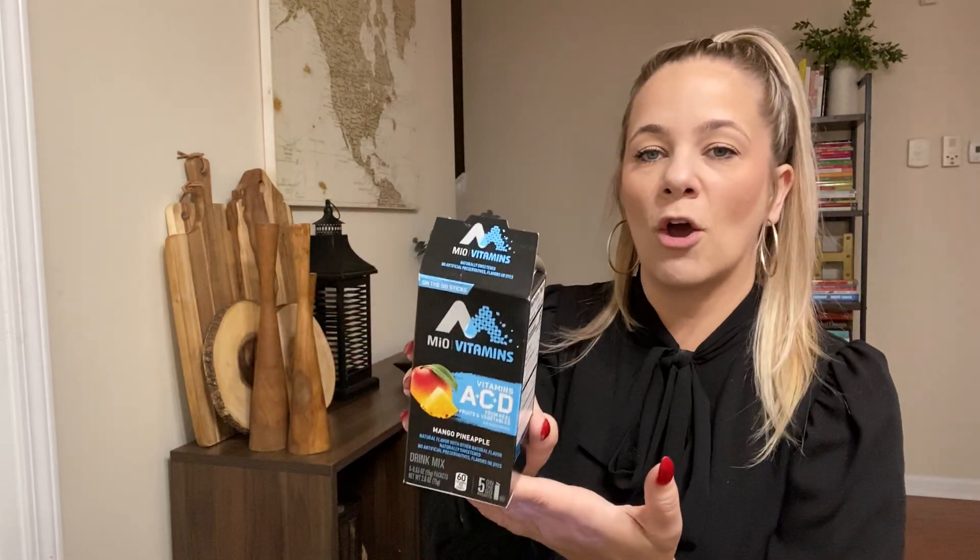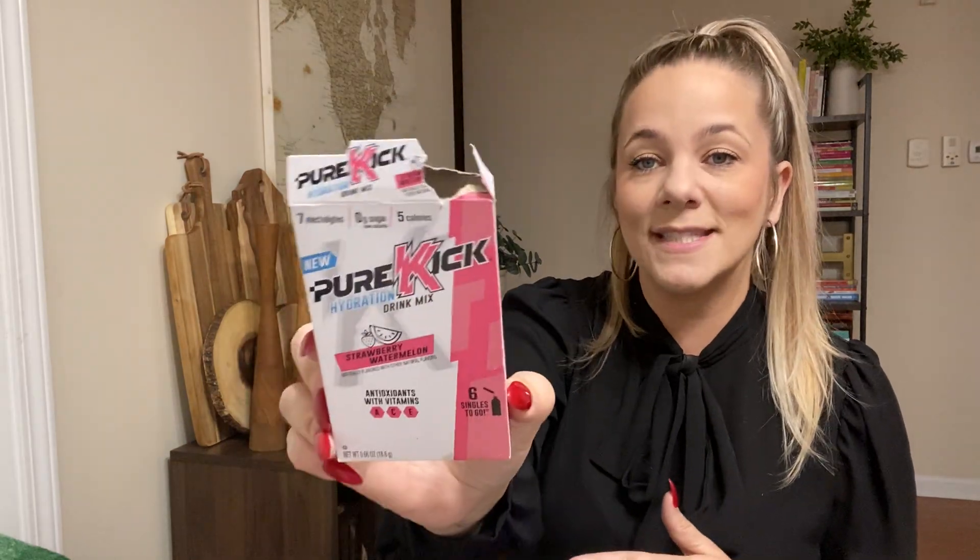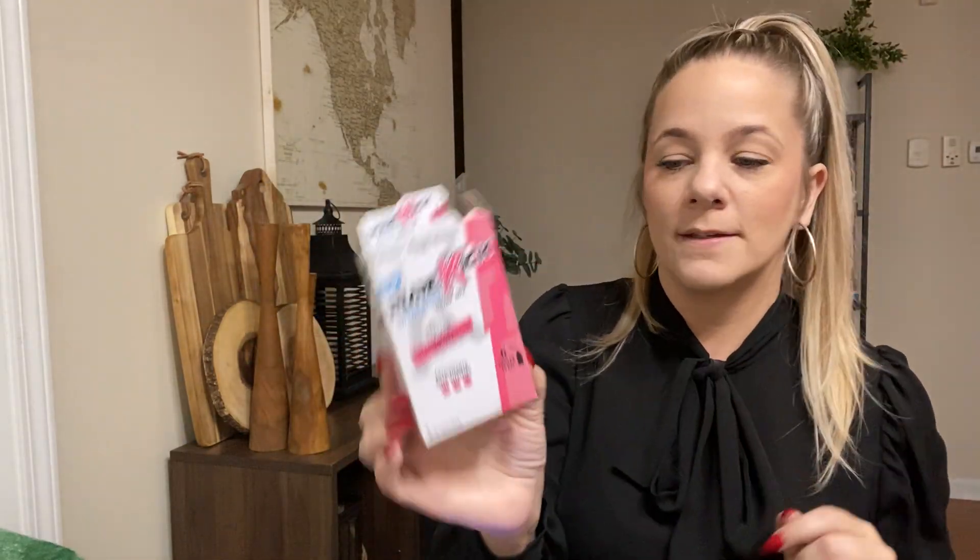The kids didn't really care for the Mio vitamins as much. It's vitamins A, C, and D from fruits and vegetables — mango pineapple flavor. They drank it but don't grab for it, so I probably wouldn't buy that again. This Pure Kick hydration drink mix was okay too — strawberry watermelon with vitamins A, C, and E. They didn't rave about it. Note that you only get six sticks in the Pure Kick versus ten in the Arizona.